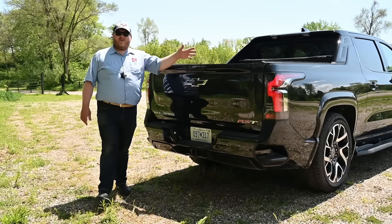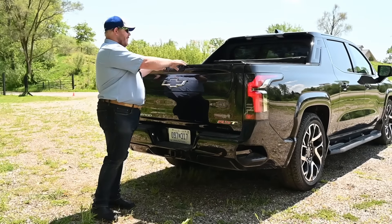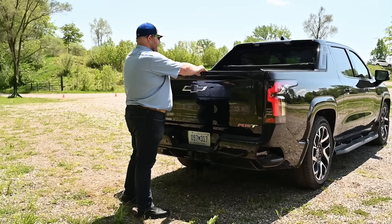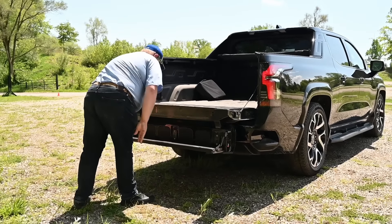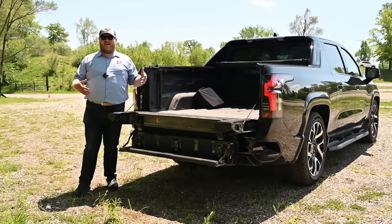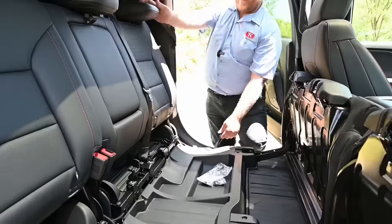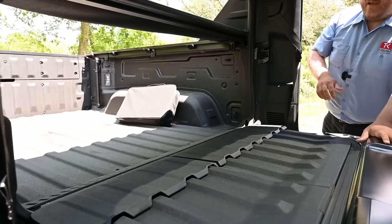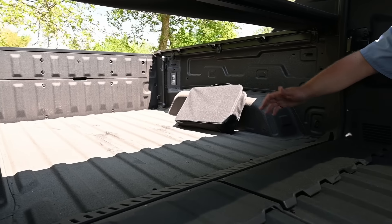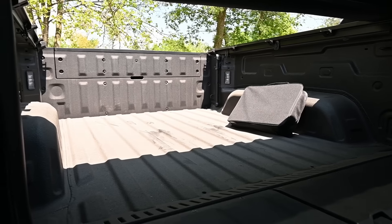Looking at the business end of the truck, this is the only box you're going to get — no different lengths — and we get Chevy's multi-flex tailgate. You can open just the small gate or open the big gate and pop the little one down, which makes an excellent step to get up into the bed. The bed has a floor length of 5'11", a little bigger than most short-bed trucks. And then there's the party trick: the mid-gate. That entire wall folds down and you can stretch your floor length out to 10 feet 10 inches.